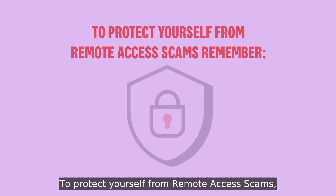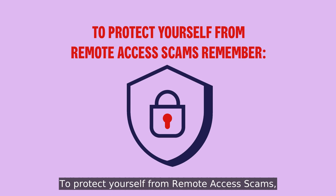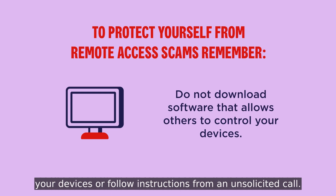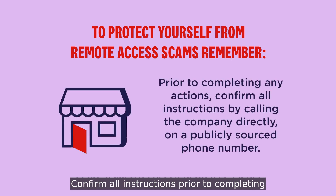To protect yourself from remote access scams, do not download software that allows others to control your devices or follow instructions from an unsolicited call. Confirm all instructions prior to completing any actions with the company directly.